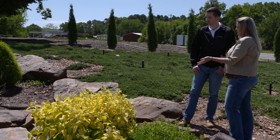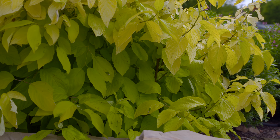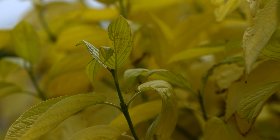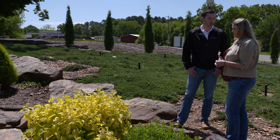And what about come wintertime — do the twigs do anything for us? Yes, they do. During fall they'll go to a kind of deep green, and then they'll transition to what you would think of as a typical nice red, crimson-red twig during the winter months.